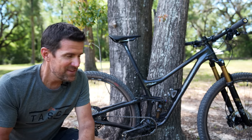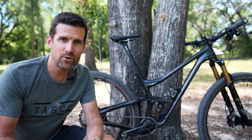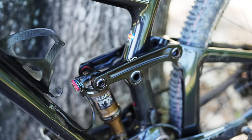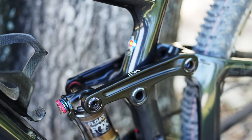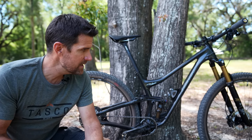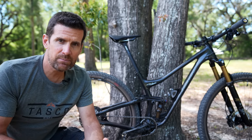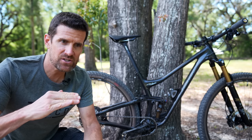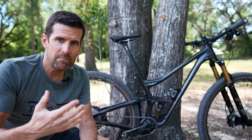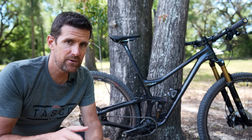Here are the changes they made from the older models. First, the frame has 100 millimeters of travel, up from 90. They've also changed the leverage ratio so there's more support in the mid-stroke. It's still small bump sensitive just like the other RKT9s, but the leverage ratio allows for a pedaling platform where when it starts to get into its travel it doesn't sink down as much, giving you a firmer pedaling platform.